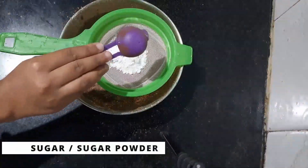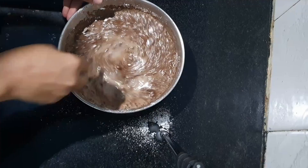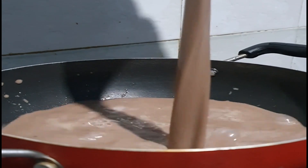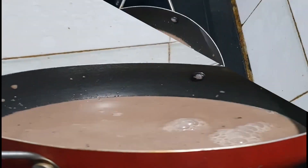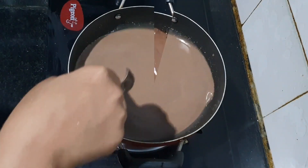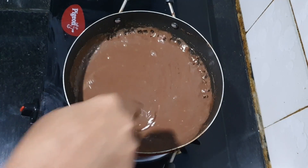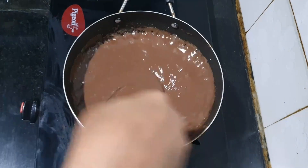Combine the coconut milk, unsweetened cocoa powder, cornstarch, and sugar powder. Stir them constantly until it forms a velvety chocolate mix. Now heat the chocolate mix over medium heat, stirring constantly — this helps thicken the pudding to the perfect consistency. It's going to smell amazing! Once it thickens, remove it from the heat.